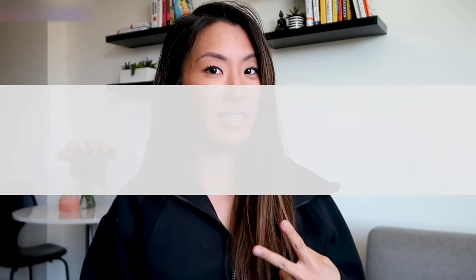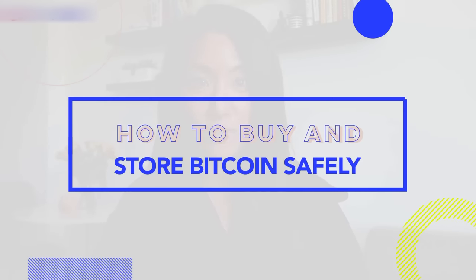The two biggest hurdles to owning Bitcoin: one, having the stomach for the price volatility, and two, learning how to send, receive, and store Bitcoin safely.